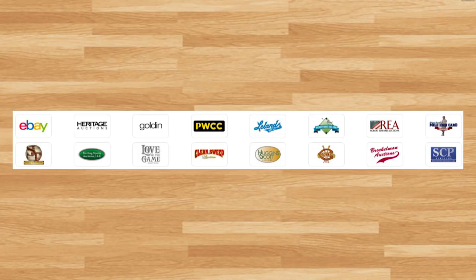Hey, what's up guys? Steve here, and welcome to another monthly recap video as we take a look at the 20 highest selling basketball cards from July of 2022.